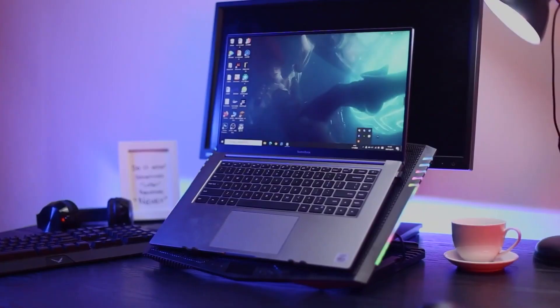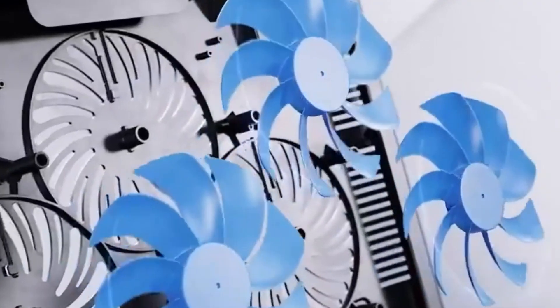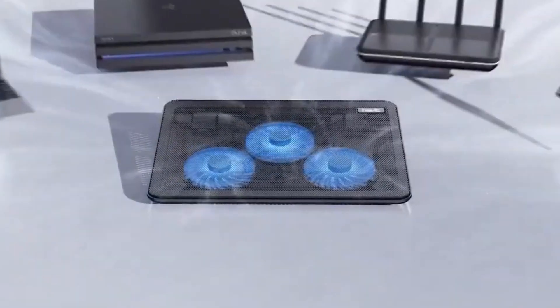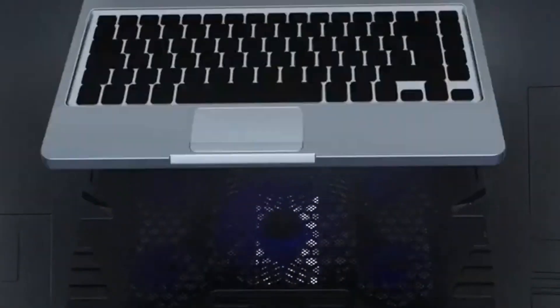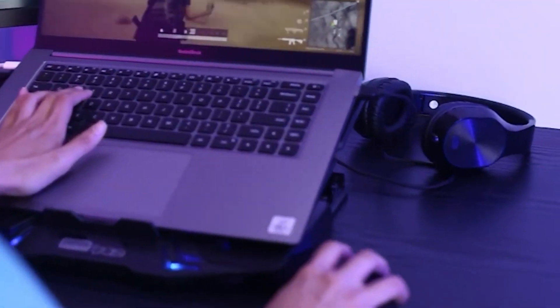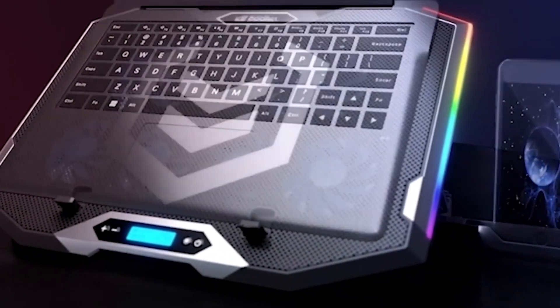Laptop Cooling Pads. Long study sessions and resource-intensive tasks can cause laptops to overheat. A laptop cooling pad is a simple yet highly effective solution. These compact accessories provide additional airflow to your device, preventing overheating and ensuring optimal performance during those crucial hours of research and assignment completion. Some cooling pads even come with adjustable fan speeds, allowing you to fine-tune the cooling process based on your laptop's needs. Look for models with ergonomic designs that not only cool your laptop but also provide a comfortable angle for extended periods of use.